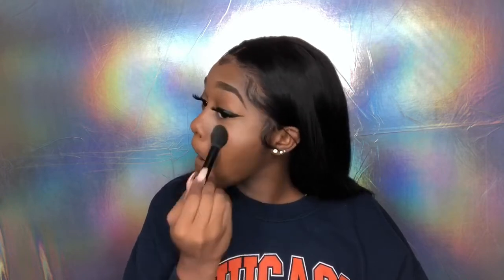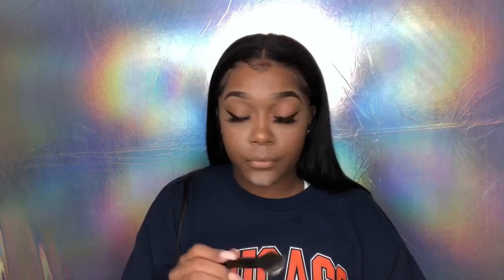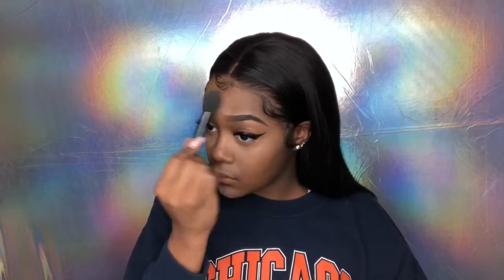I'm using my highlighting brush just to tap the powder all under my eyes, and wherever I highlighted I'm tapping it into that area to set my concealer. You already know my method: I like to first tap the powder onto my skin and then swipe it away.